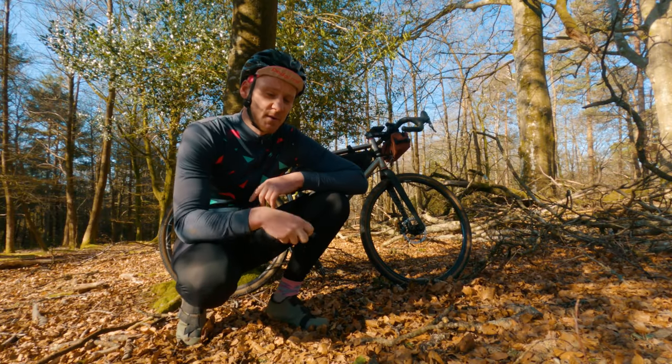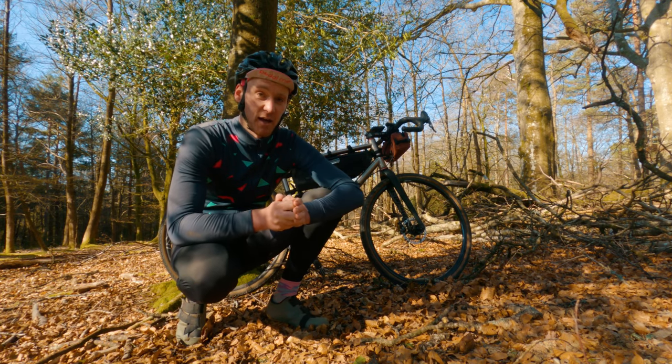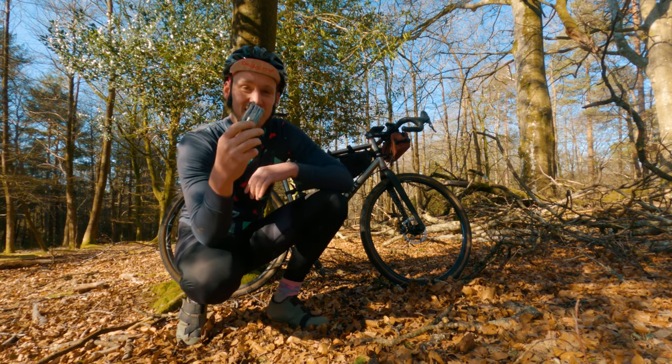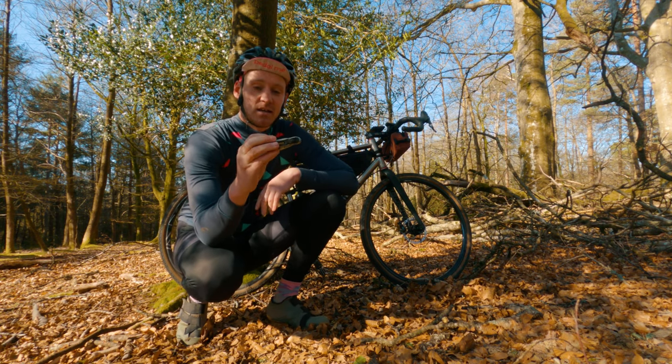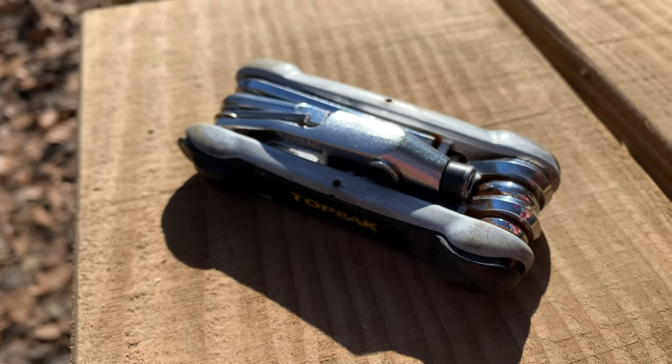Number one, I'm going to start with the one thing I literally will not ride my bike without. I will not go out on the bike unless I have this. This is my multi-tool — this is the Topeak Hexus 2.